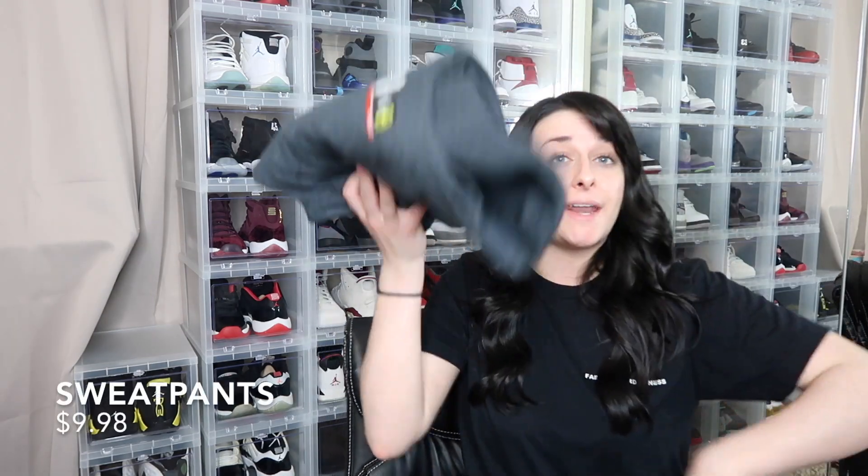We're going to do the exact same thing but in gray: $9.98 sweats, $2.98 tank top, $12.98 jacket, and $16.98 UGG dupes. This gray sweat set also comes to a grand total of $42.92.